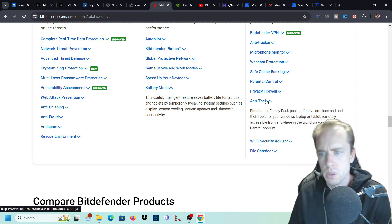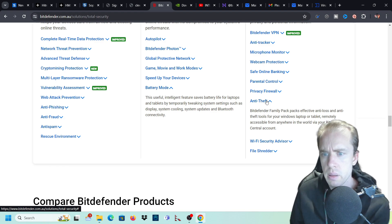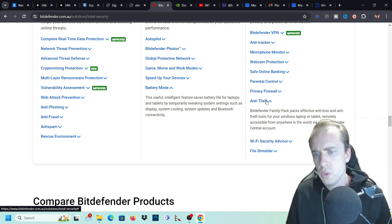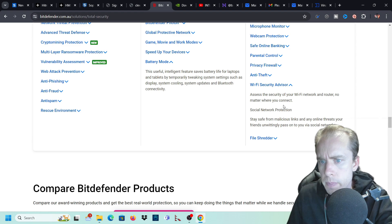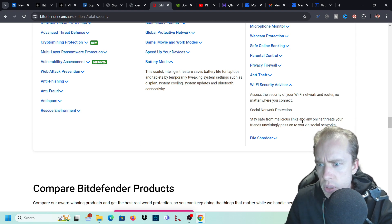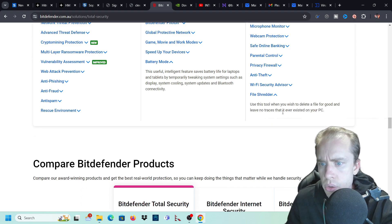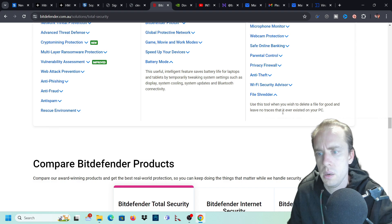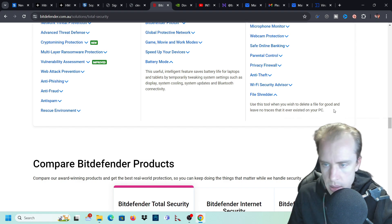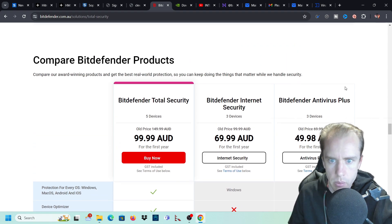Then there's anti-theft - Bitdefender Family Pack has anti-loss and anti-theft tools for your Windows laptop and tablet, remotely accessible from anywhere in the world through your Bitdefender Central account. The Wi-Fi security advisor lets you assess the security of your Wi-Fi network and router wherever you connect, and stay safe from malicious links that friends might pass on through social networks. File Shredder lets you permanently delete files from your computer in an encrypted way - use this tool when you wish to delete a file for good and leave no traces it ever existed on your PC.